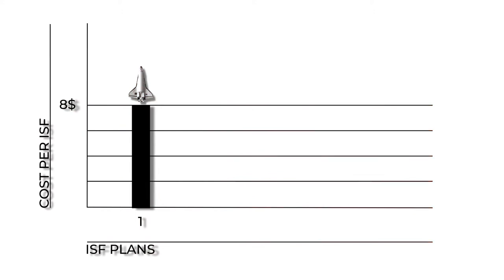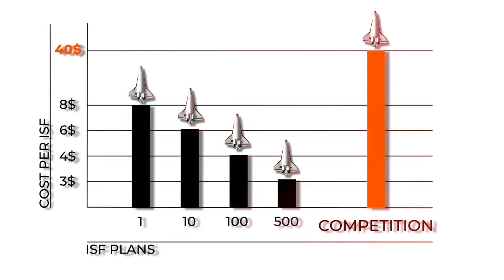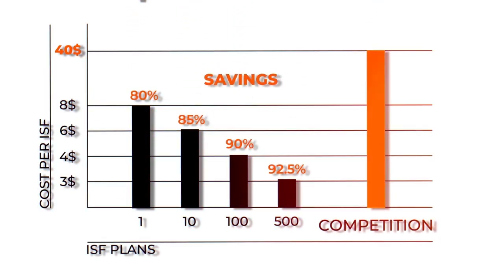We offer four pricing plans. File one ISF at any time for $8, or go with a prepaid plan: 10 for $60, 100 for $400, or 500 for $1,500. Compared to what our competitors charge, the savings are undeniable.